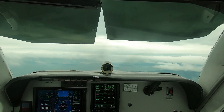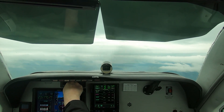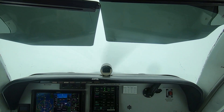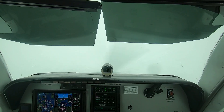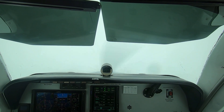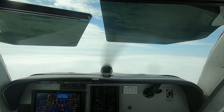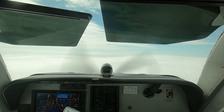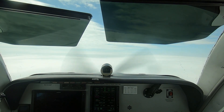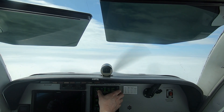Wigby Approach, Bonanza 1546 Foxtrot, 3,300 climbing 5,000. Wigby Approach: squawk 3007. 3007, 46 Foxtrot. Then: 46 Foxtrot, depart at Penco VOR heading 150, direct for Bremerton. Heading 150 at Penco, Bonanza 46 Foxtrot. We've set up with the approach. ATC: 1546 Foxtrot, contact start approach 125.9. Switching to 125.9, 46 Foxtrot.